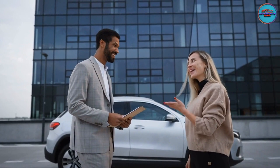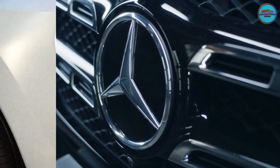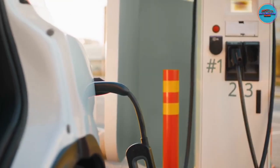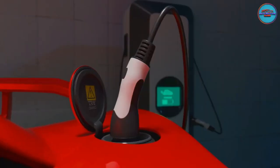Solution: Before buying a particular electric vehicle brand, be it Tesla, Mercedes, Volkswagen, or Nissan, you need to know about their charging system — such as the type of plug you need and the location of the nearest charging stations.